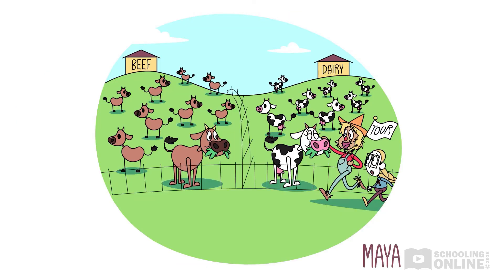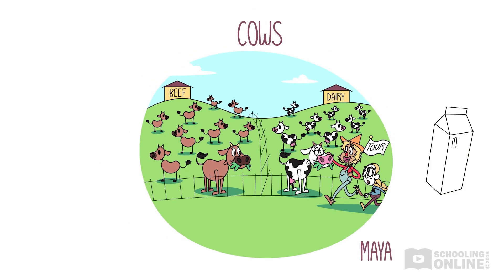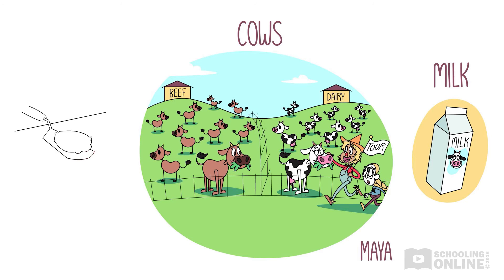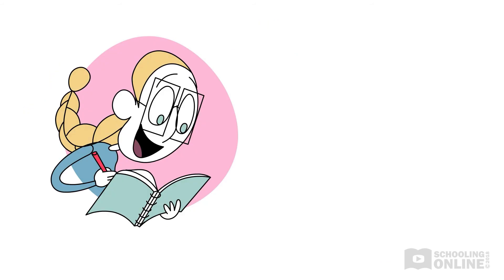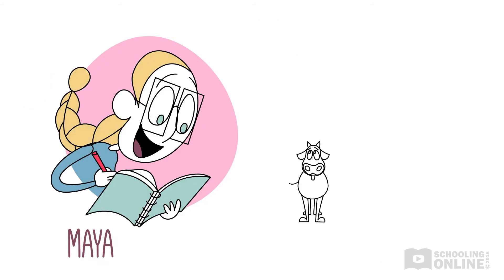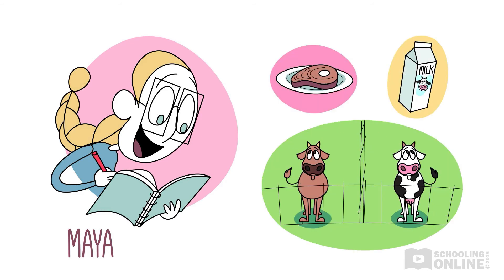The scarecrow takes the lead, walking on his crunchy straw feet. "First up, we have our lovely black and white dairy cows. These girls are very clever — they eat grass and then make milk. Amazing! And over to the left, you'll see our brown beef cows. These are the ones that give us meat for our hamburgers." "Wow!" gasps Maya. "I didn't know we used two different types of cows for meat and milk. They sure are different!"